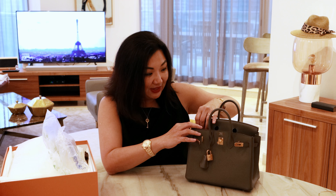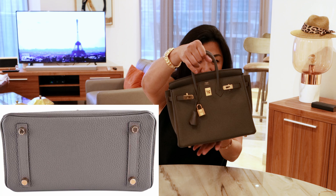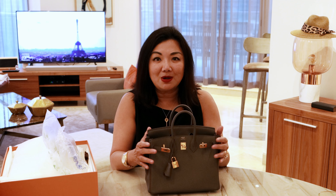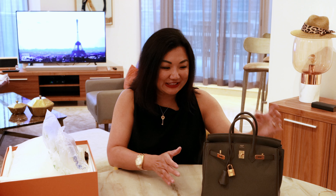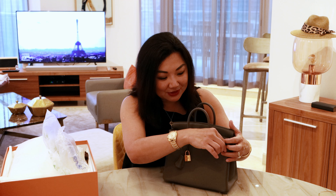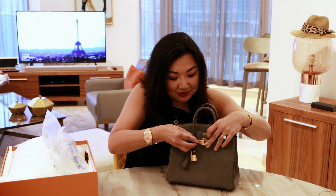But this is a Birkin 25 in Etain color, rose gold hardware, with four little legs and the protective sticker still intact. Just a beautiful color. I was so worried about it being too small because I'm not a petite, tiny girl. But when I was wearing it at the store, it was fine — it was totally gorgeous. This is the Birkin 25 Etain in the rose gold hardware. Now I'm going to show you the 30 and the 35 for size comparison.